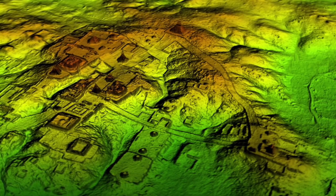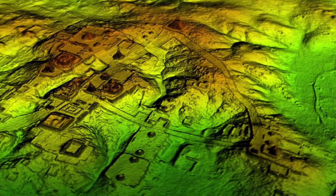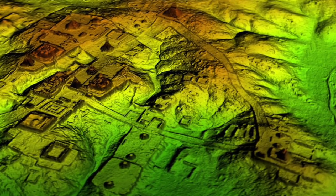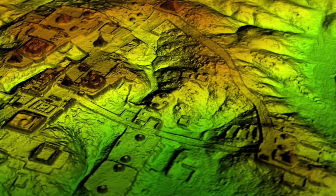Another discovery that surprised archaeologists was a complex network of causeways linking all of the Maya cities in the area. The raised highways allowed easy passage even during the rainy seasons, and were wide enough to suggest they were heavily trafficked and used for trade.